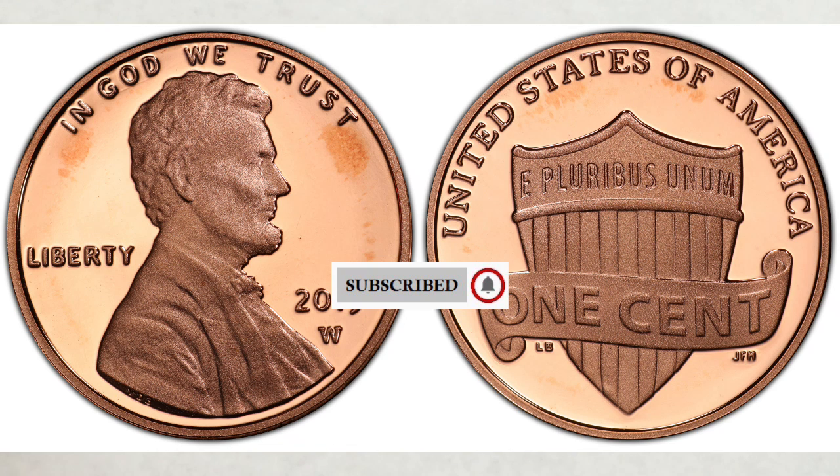Many of them have already been graded. You won't find 2019 W pennies in your change because they're only issued in US mint sets. There are three different types of W finishes on the pennies and they came from three different sets.